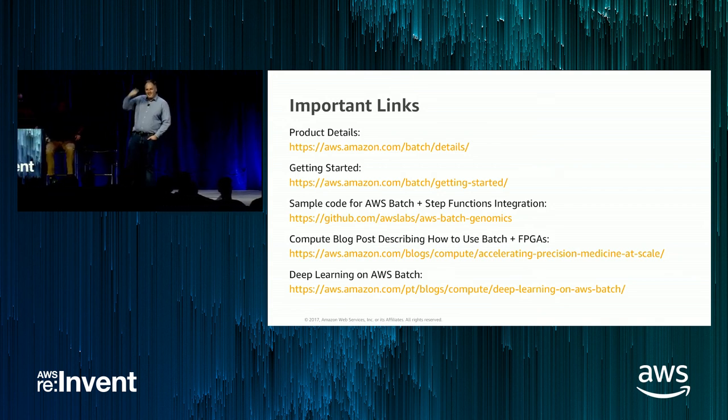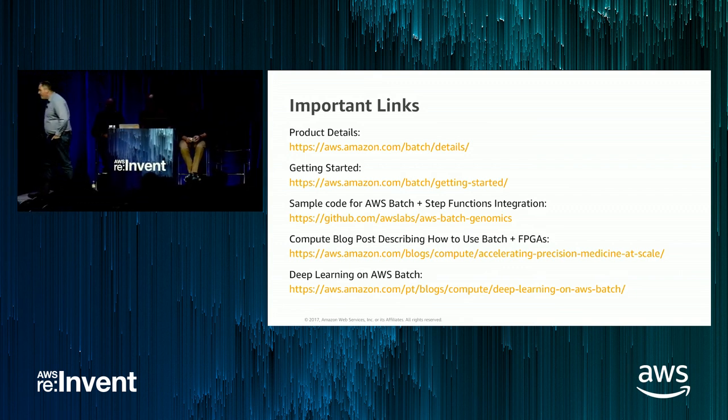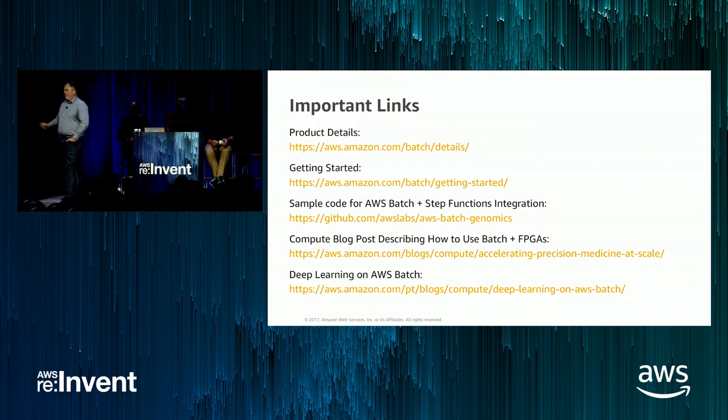Q: Do we have plans to support things you can run in an EMR cluster, like Spark jobs? We actually have a number of customers running Spark jobs within AWS Batch today — they're running single-node Spark. You can get quite a few vCPUs on an EC2 instance today. With upcoming support for jobs that can span multiple instances, we expect distributed Spark to be one of the workloads possible on Batch, as well as workloads like MPI or other tightly coupled applications.